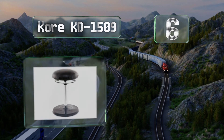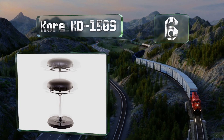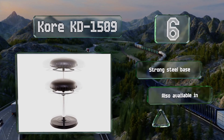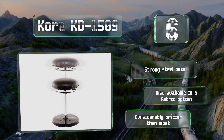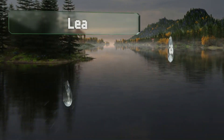Moving up our list to number six, the Core KD 1509 rises to as high as 39 inches, making it suitable for tall people and those who use standing desks. The upholstery is made of a leather-like vinyl and it's equipped with a strong steel base, also available in a fabric option. However, it is considerably pricier than most.